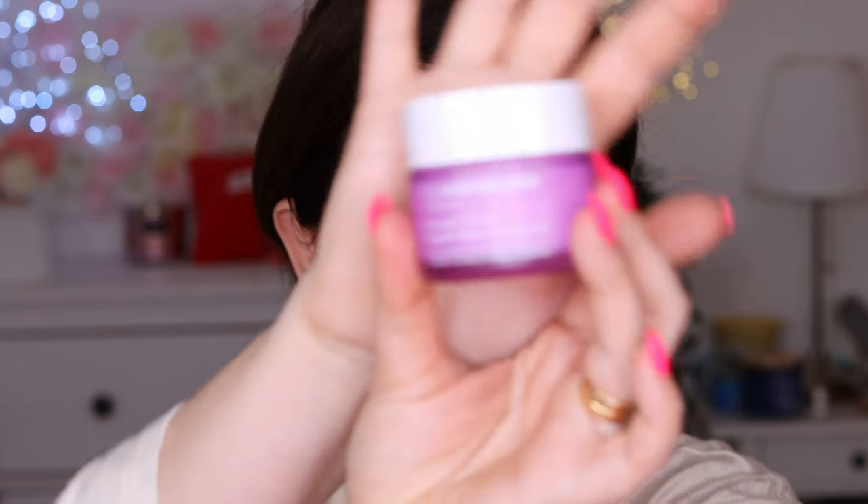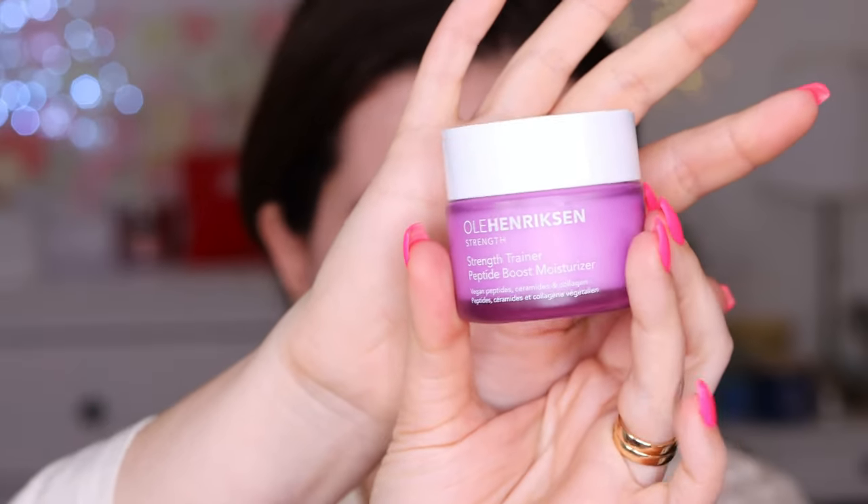I've also been using the new Ole Henriksen Strength Training Peptide Boost Moisturizer. I have combination skin and I've been really enjoying this. I've used it for about two weeks now and I really like it. Usually I like to go in with some toners and other stuff but I'm not going to do that today. We are here to try some of the newest products.